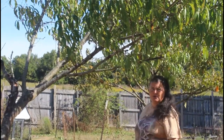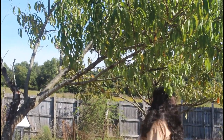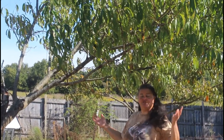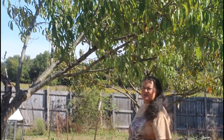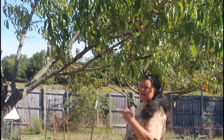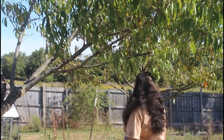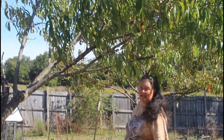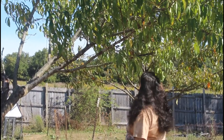Raccoons also climb up the tree if they're trying to avoid a predator. A fox or a coyote might chase them, and they can climb up the tree and get out on the lighter limbs where they would be away from the predator.